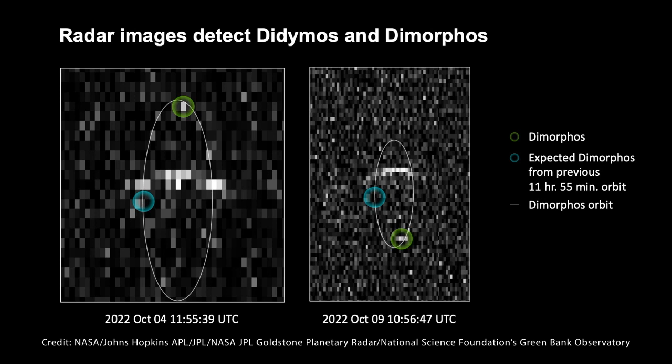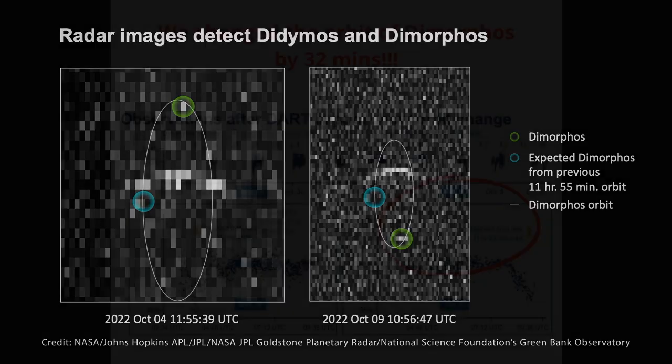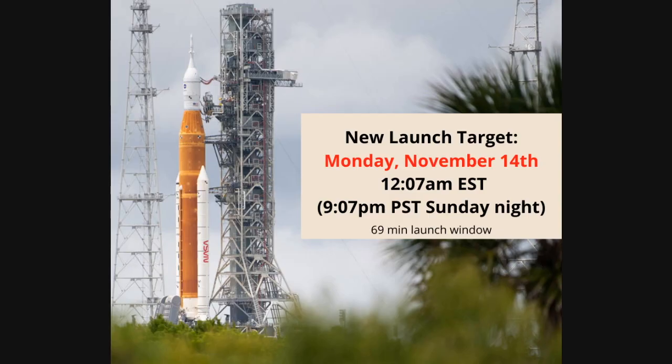The last update I have for you is that we have a new launch date for the Artemis I mission. It is now Monday, November 14th at 12:07 AM Eastern time, which for us on the West Coast will be Sunday evening at 9:07 in the evening. It's a 69-minute launch window, which means if they don't launch at that time, they've got 69 more minutes to get it off the ground — otherwise they will scrub that launch and go to the next one planned.